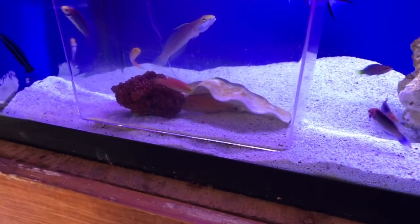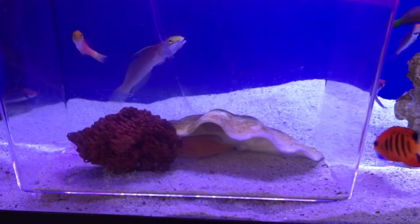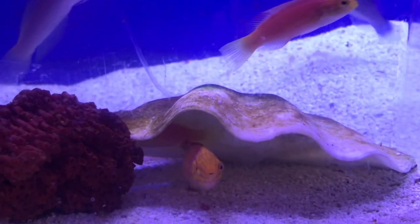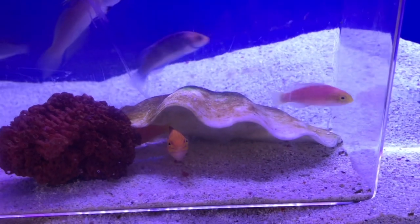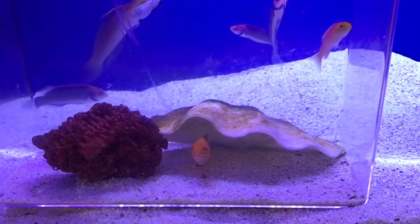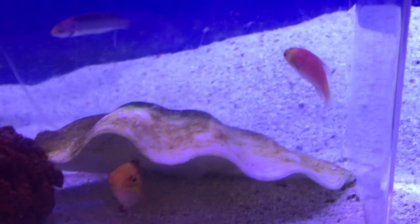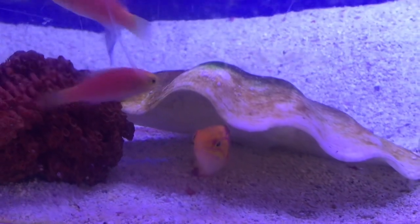These little guys are found in one small atoll in the Marshall Islands, at depths between 60 and 90 feet. The Quajian atoll, which is where they're found, is very far away from typical dive sites in the area, so it goes without saying that these guys are a very, very rare species of wrasse.